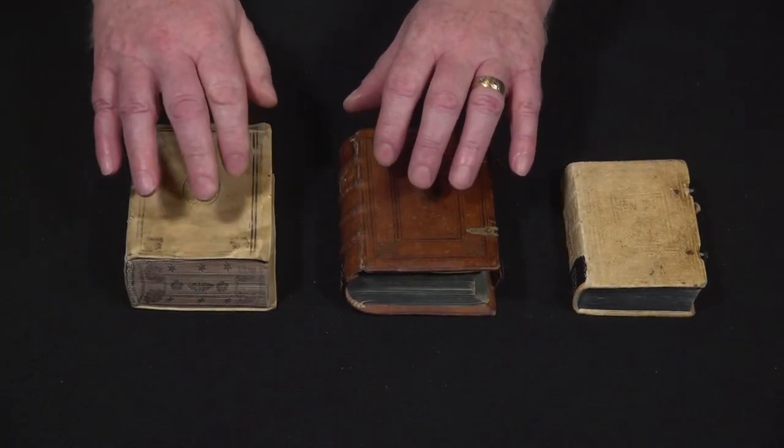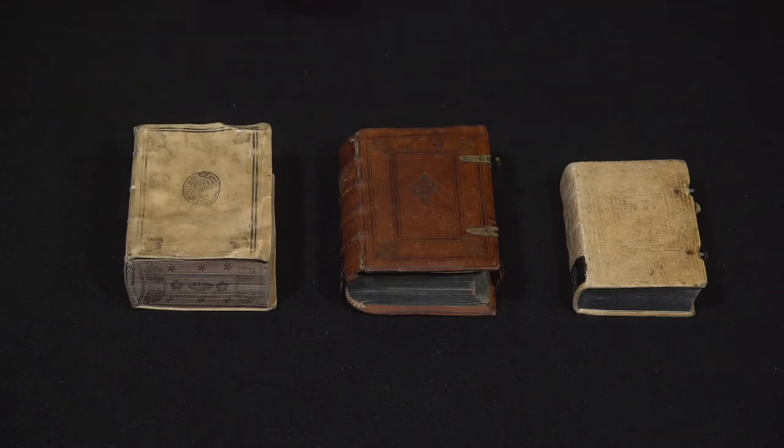The text inside all of them is devotional work — devotions to the Virgin Mary.